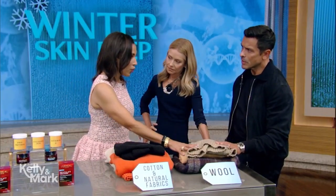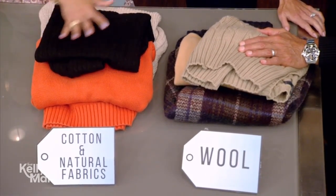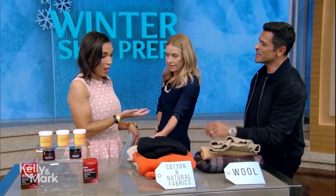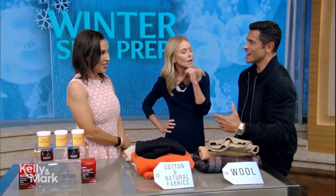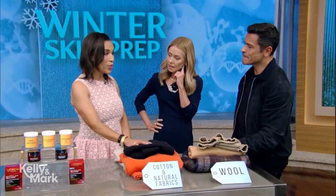I don't recommend wool or synthetic fibers. Instead, I recommend cotton and non-synthetic fibers — they're breathable, so they cool you off or heat you up using your natural body temperature. If you do wear wool, put a cotton t-shirt underneath to create a little barrier. This is especially important for people with eczema, psoriasis, and dry skin, as well as people who are aging.